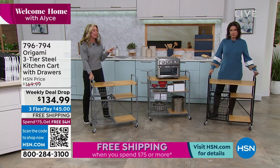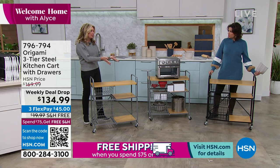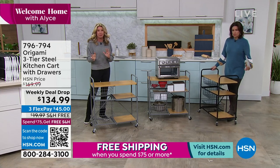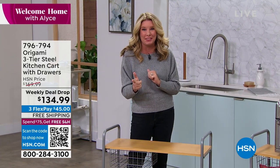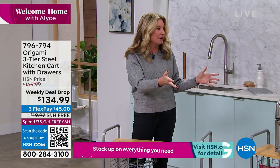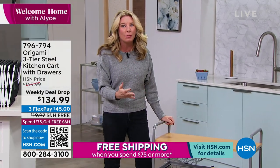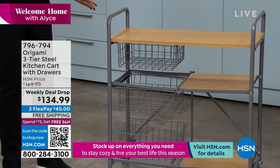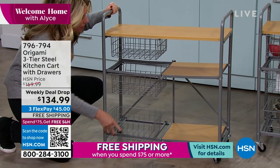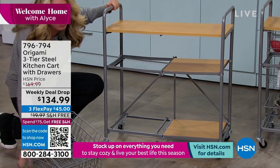This is only the second time it's been on — we had it months ago, but this is the first time for the weekly deal drop and we've already lost a color. I want to drop stress and clutter out of your life, and that's what Origami does. Getting organized is one of the number one New Year's resolutions, and this is a great way to start.